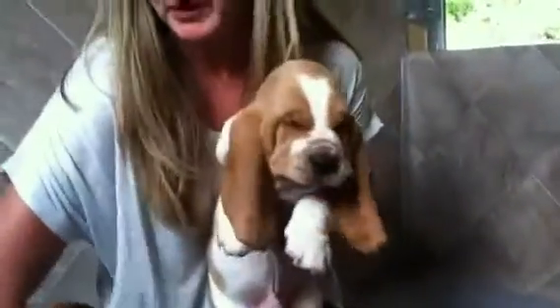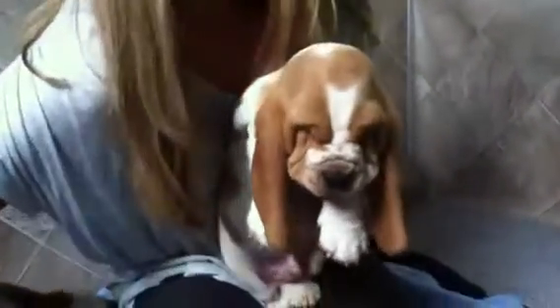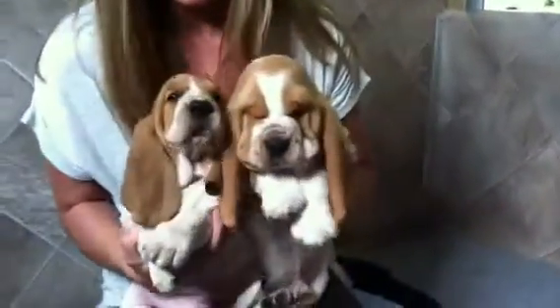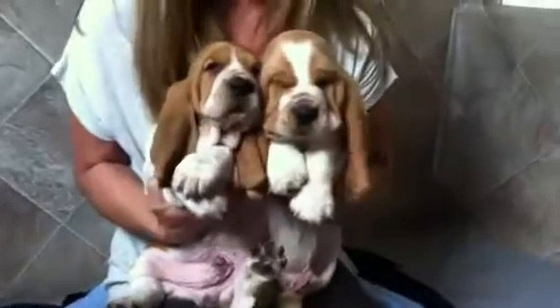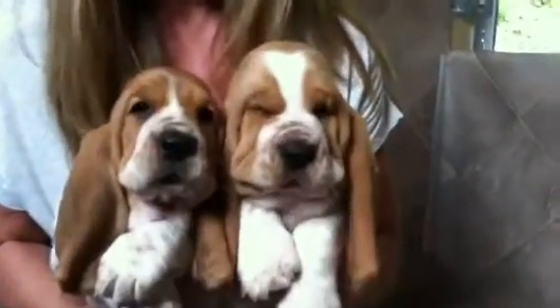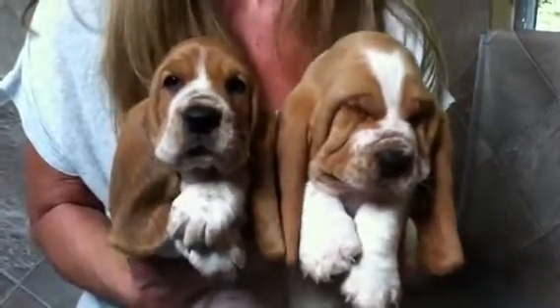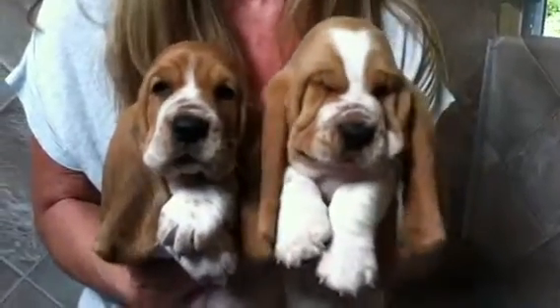Now I'll grab the other two and see if I can hold them. Leopold — I can't wait to find out what Leopold's name is going to be. And Lenny. I love it when people pick their own names. My gosh, they're so heavy. See the difference in size? But Lenny is still a big dog — it's just Leopold is off the chart.